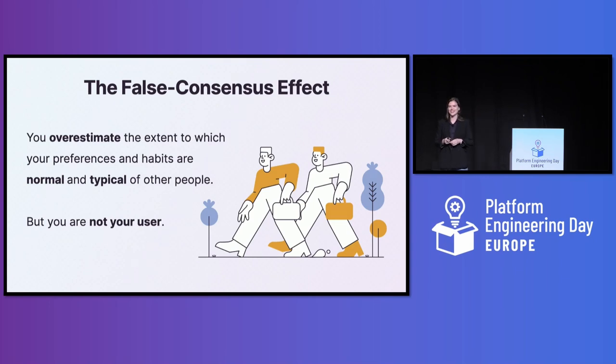Are you guilty of designing things in a way that makes sense to you but not to your users? I want to introduce you to the false consensus effect — a cognitive bias where humans overestimate the extent to which our preferences and habits are normal and the same as other people. One of the most important realizations you can have as a designer is that you are not your user, and your solution may be more of a reflection of your own preferences than your actual user needs.